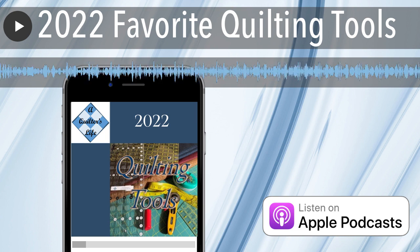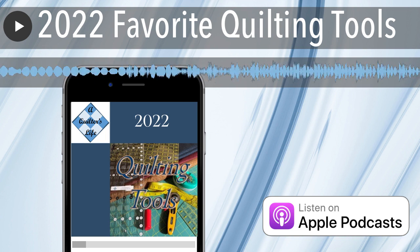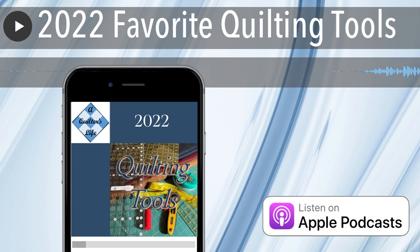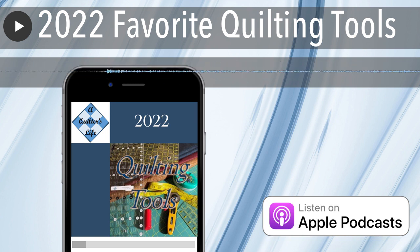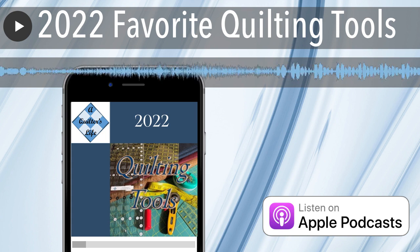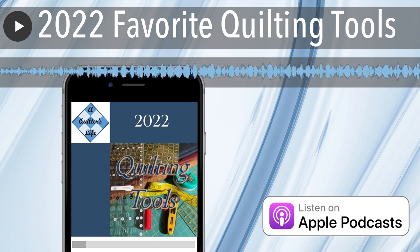Number 7: binding clips. I've seen some really nice binding clips out there — I don't have those ones. I have ones that kind of look like a hair barrette, but they do the job. I'm wondering if the newer binding clips would hold the fabric better.